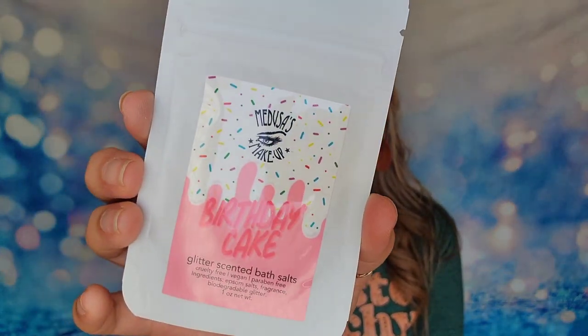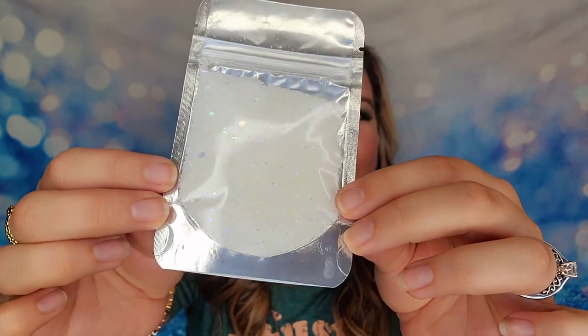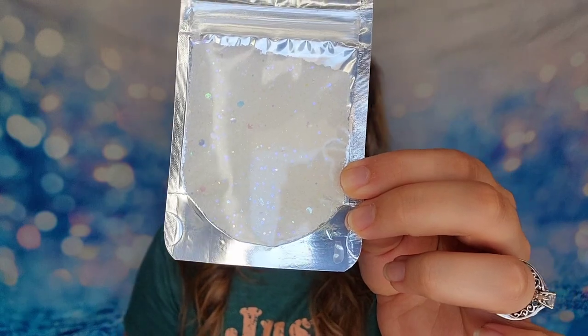The last item I have today is some bath salts. They're scented with birthday cake and it is a glitter-scented bath salt. The glitter is not crazy — as you can see some of them will catch the light. You can pour this into your bathtub and it's going to give a shimmering effect to your tub, and it's going to be scented like birthday cake so you're going to smell like cake.